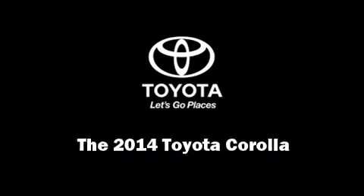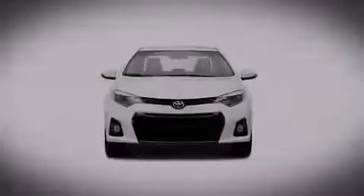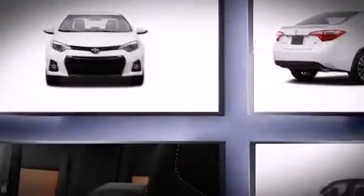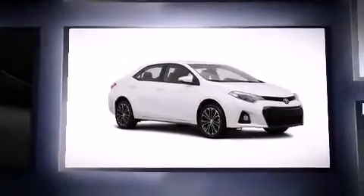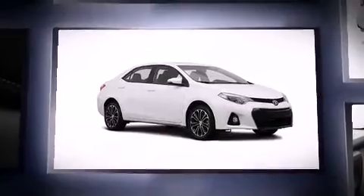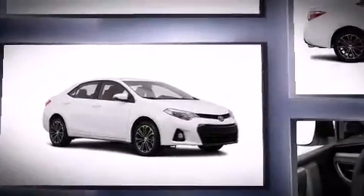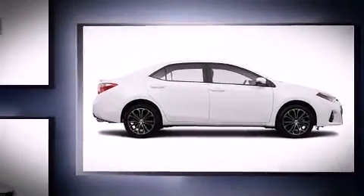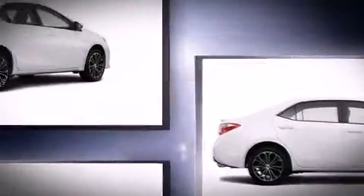Sensibility and practicality define the 2014 Toyota Corolla. This 4-door, 5-passenger sedan offers the latest in technological innovation and style. Smooth gear shifts are achieved thanks to the efficient 4-cylinder engine. And for added security, Dynamic Stability Control supplements the drivetrain.